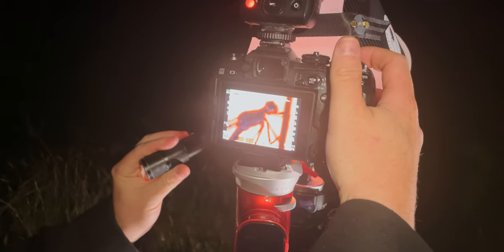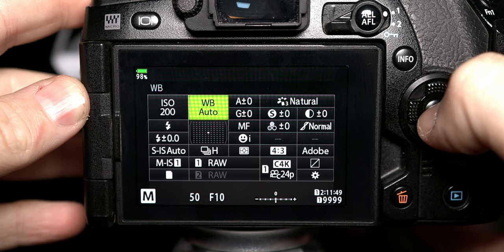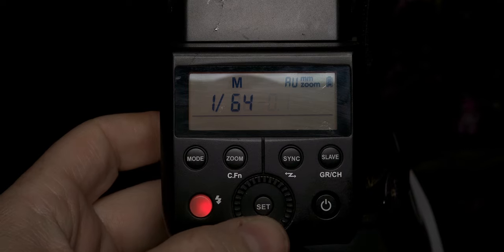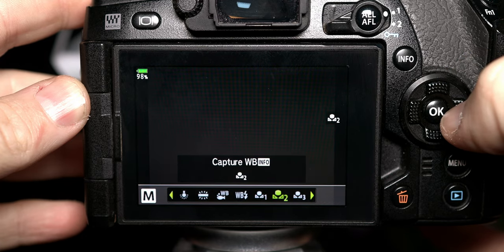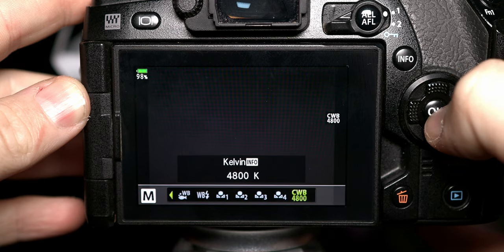If you intend on focus stacking, you want to take advantage of your sharpest f-stop on the lens. What is important is your flash power and your white balance — you want to set those manually because you don't want the camera to adjust them between shots. Set your flash power to whatever is needed for exposure and set your white balance to anything but auto, as it will adjust the colours in each frame. Because I'm using the Cygnus Tech diffuser it's at 4800 Kelvin. Then adjust your ISO to get the correct exposure.